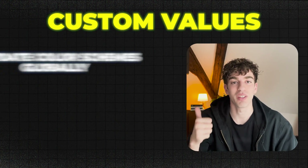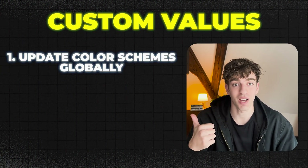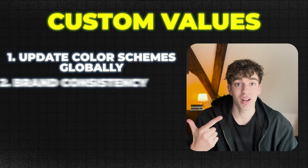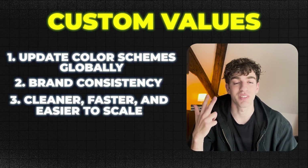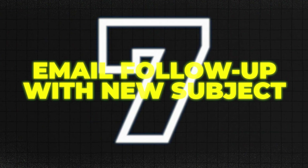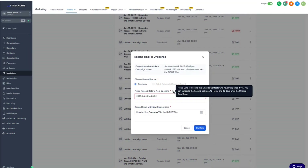It keeps your brand colors consistent, makes edits way faster, and saves your sanity if you're managing multiple projects. Use it to quickly update color schemes across full websites or funnels in seconds, keep brand consistency locked in without memorizing hex codes, and make your design process cleaner, faster, and easier to scale.